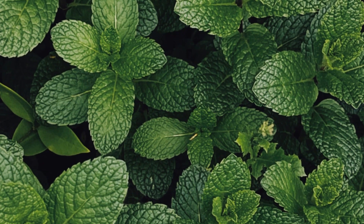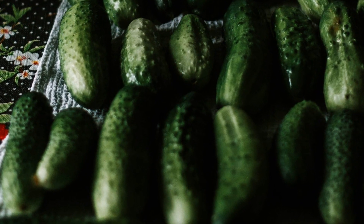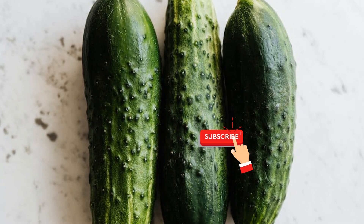Lastly, we have cucumber. Cucumbers are low in calories and high in water content, making them a great addition for hydration and reducing bloating.